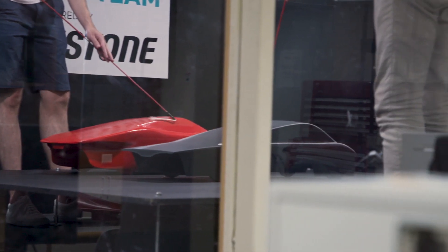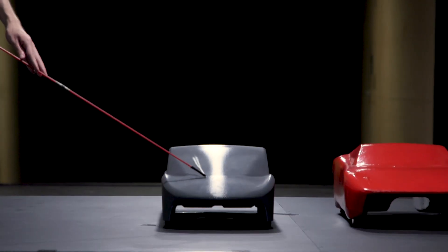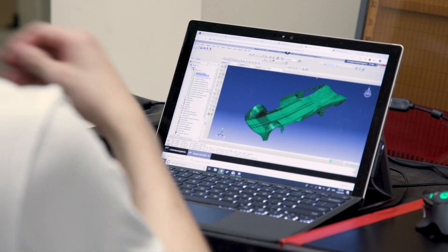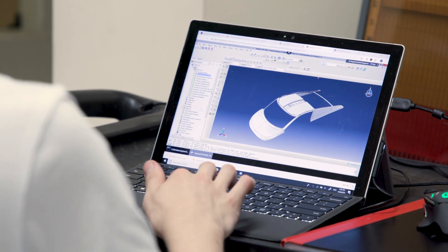At RMIT we're collaborating with four other universities around the country to develop a solar car. Our role here is the vehicle design and using technologies such as CAD and 3D printing, we produced a scale model for wind tunnel testing.